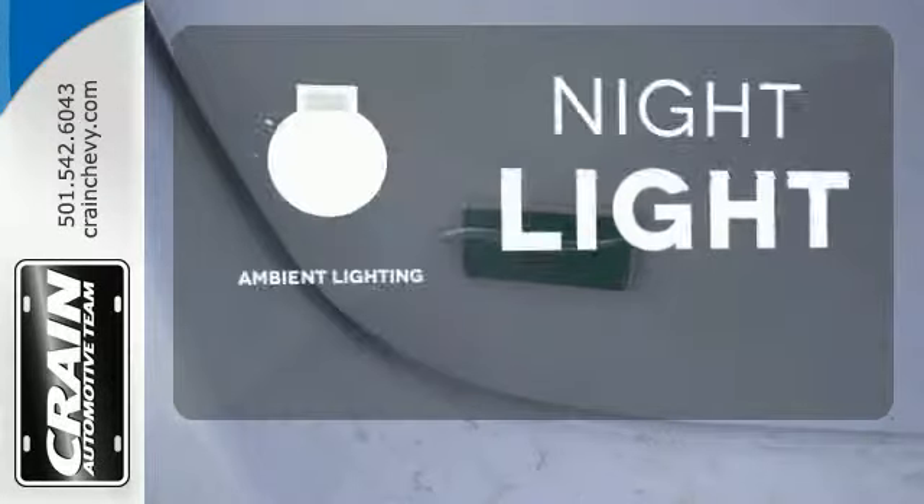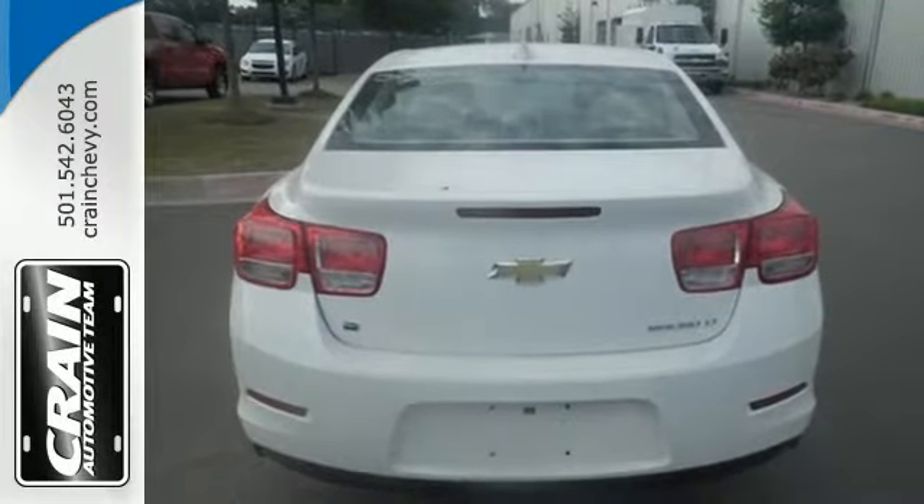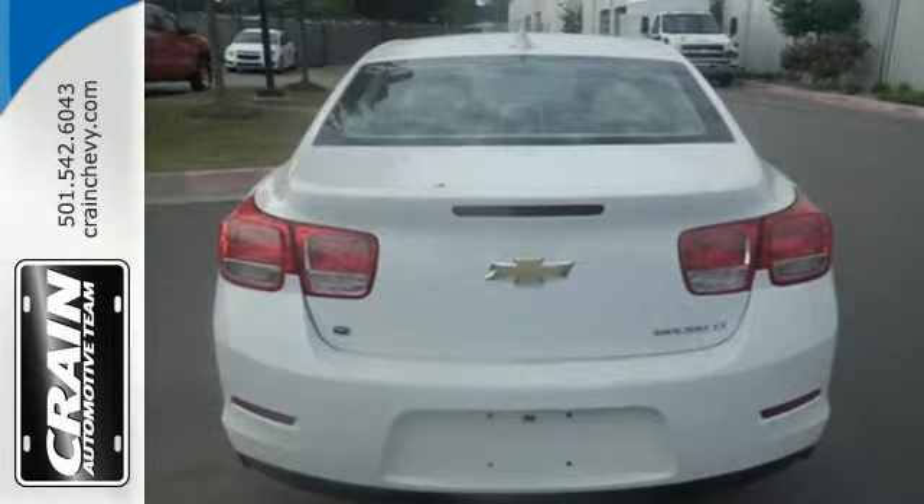The ambient lighting shows off the great interior. Offering a true display of impressive balance, don't let this Malibu pass you by.